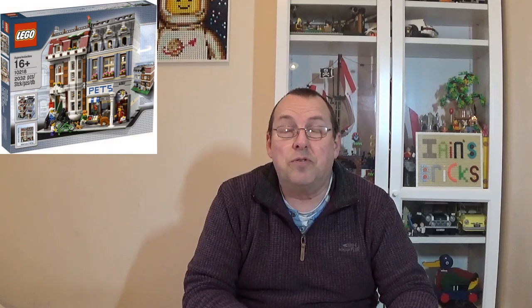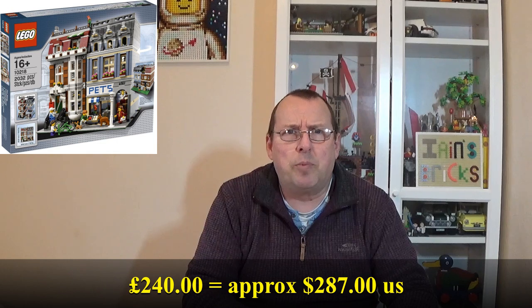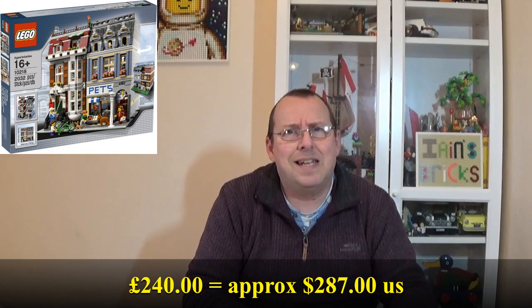The next big item was 10218, the Modular Building Pet Shop. I sold this for £240. I took this to my last Lego fair and it didn't sell - I think I had it at maybe £250 or £260. So I lowered the price a little bit and ultimately it did sell this time. I basically just doubled my money on this one. It came out about six or seven years ago with an original retail price of £120, so not the greatest profit, but it's still doubling your money.